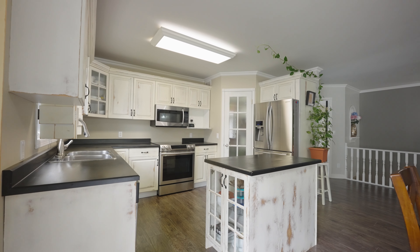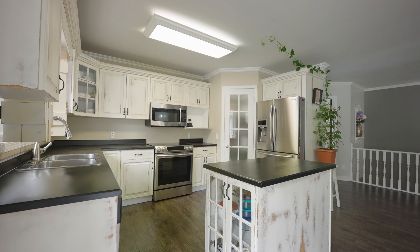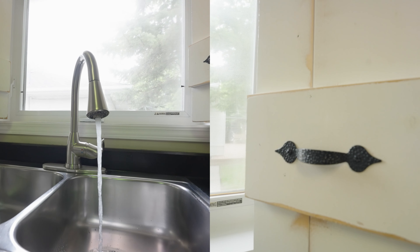Welcome to this beautiful family home that features five bedrooms, three full bathrooms, open-concept living room, rustic kitchen, double-attached garage, and much more.